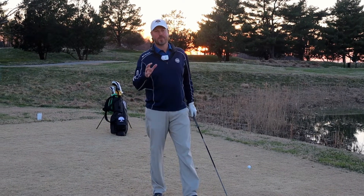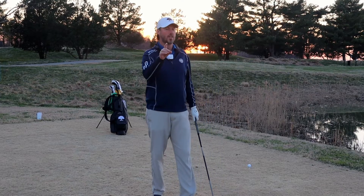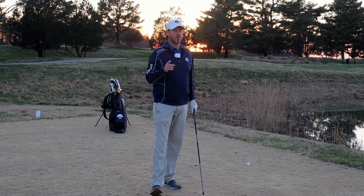Welcome back to the MyProGolfer channel. Jeremy Franks coming to you here from the first tee at Queenstown Harbors River Course.